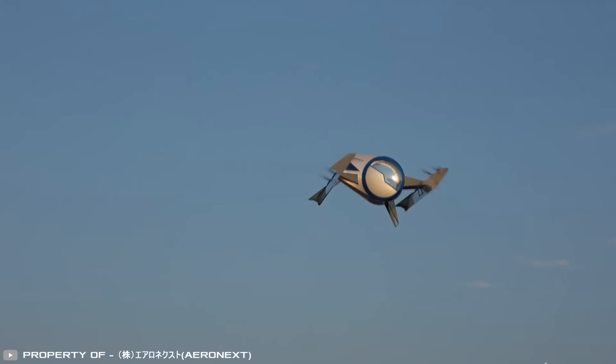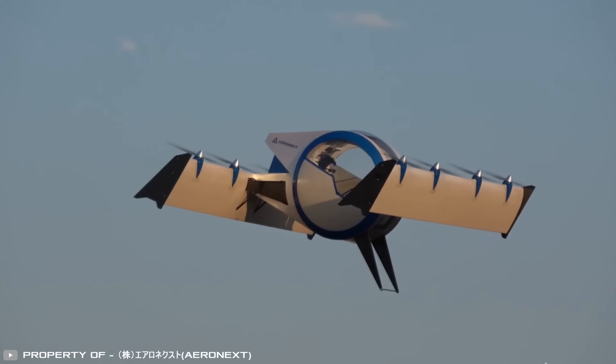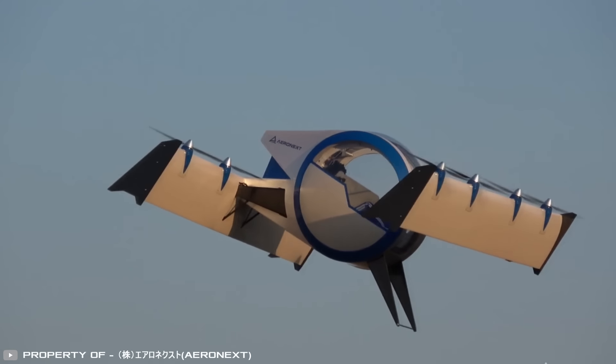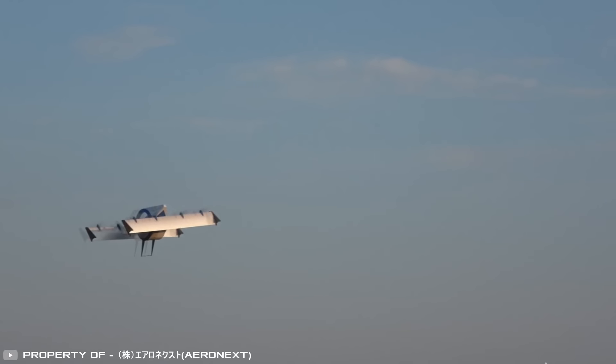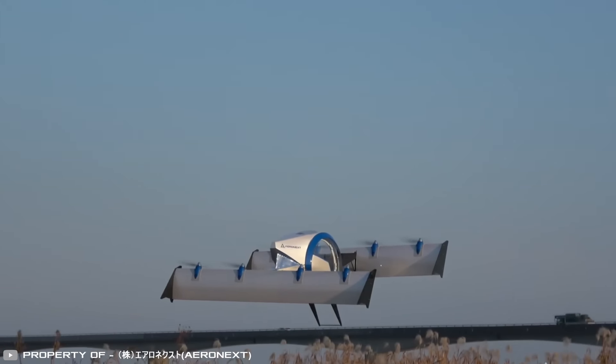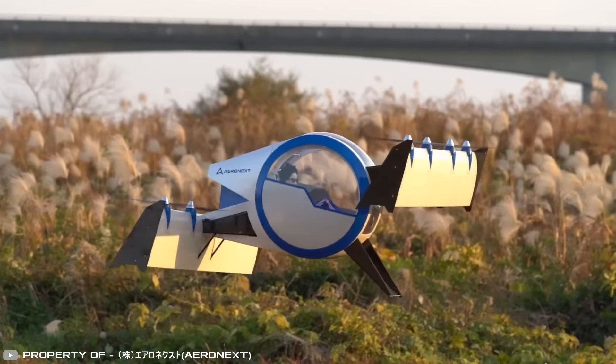The flight will be controlled by a computer system that ensures the route is followed. This will be a more convenient form of transport than a helicopter. Successful tests of a miniature version with a human dummy inside have already been completed, and the company has now started building a full-sized passenger drone.